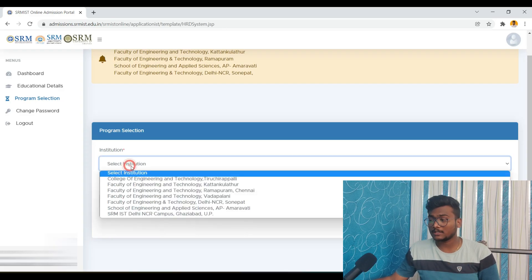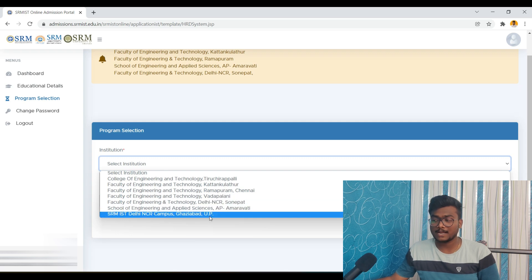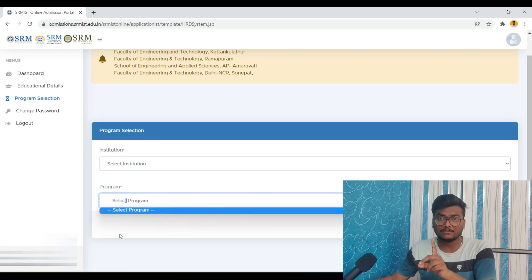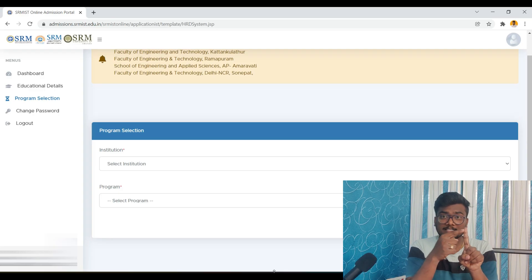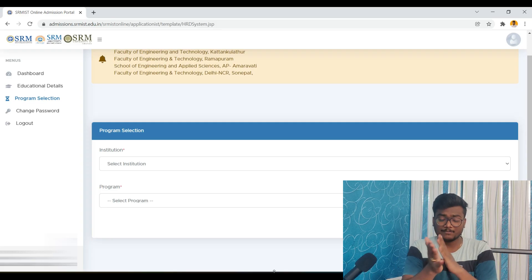So what are all the institutions available? Trichy, KDR, Ramapuram, Vadapalani, NCR, AP, Amaravati, and UP — these are all the campuses available for you. Once you select the campus, whatever programs are available in that particular campus will be shown. You need to select one from there and then click on Submit. Before that, what you have to do is first watch the fee structure, then scholarships, and then list out all the preferences.